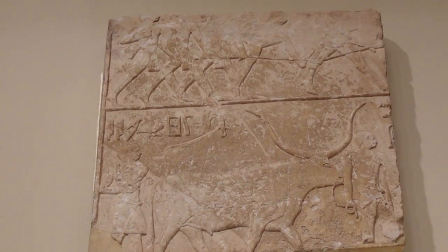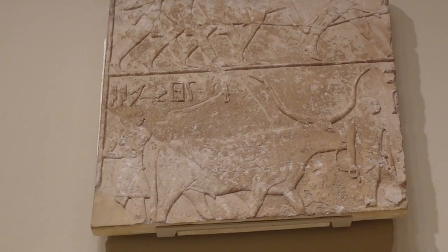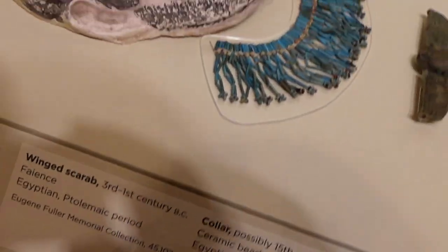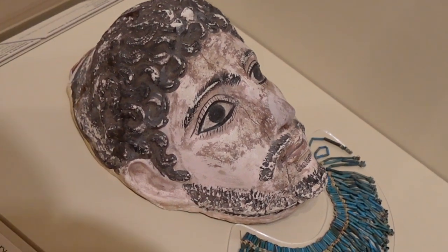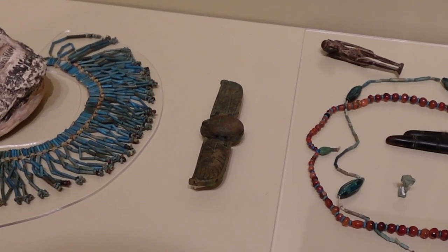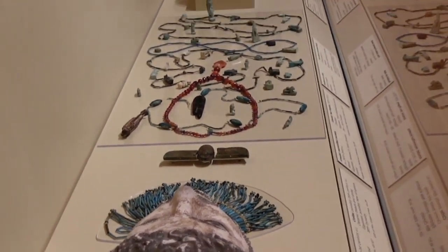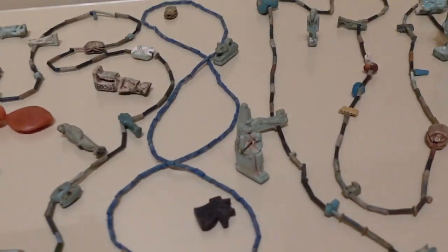Sitting right above that was a relief of some guys wrangling a sacrificial bull, cut out of the wall of a mastaba from the 5th dynasty, probably from Saqqara. At the end of the case, there was a plaster Roman mummy mask, and they put it in there along with a beaded collar and a winged heart scarab, and all these other amulets, to sort of simulate what a mummy is usually buried with, because they don't have one of their own — which I thought was pretty neat.